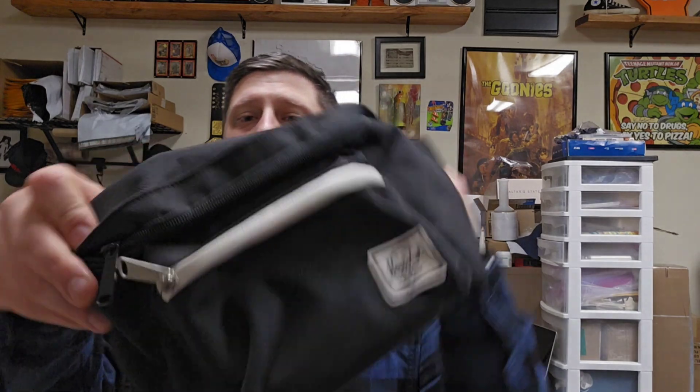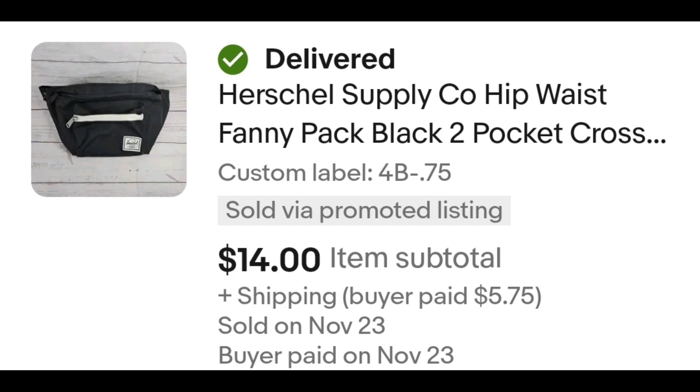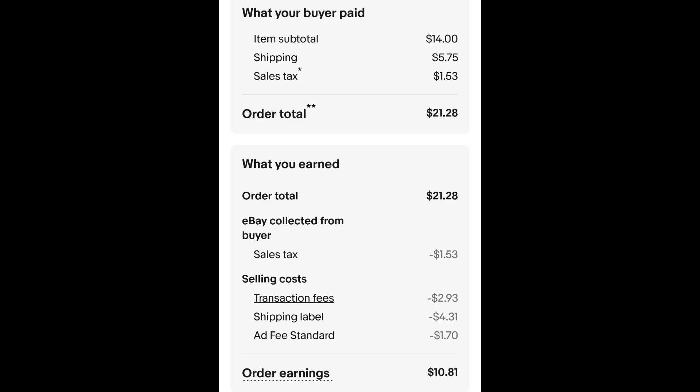I sold this Herschel fanny pack. I believe Herschel is like a streetwear or skateboard brand — I'm not 100% sure, but I've sold some of their backpacks, a couple of fanny packs, and a few hats. I paid 75 cents for this fanny pack and it sold for $14.00 plus shipping. The buyer is all in at $21.28 and after fees and shipping I get $10.81.